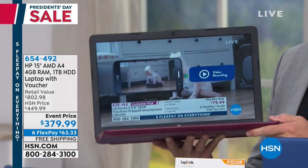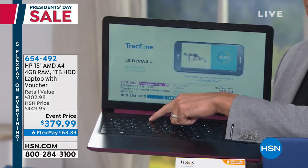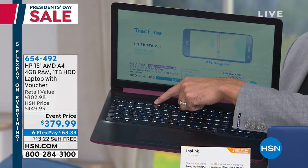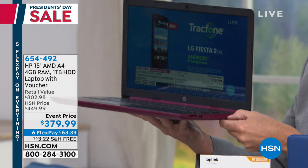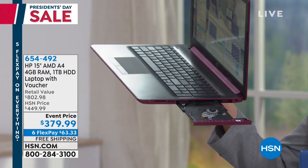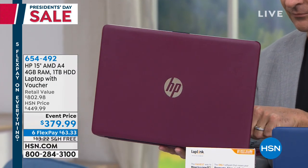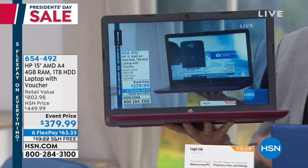We have an HP laptop. This is not a no-name, not a generic — this is HP's 15-inch. Not a 12-inch or a 14-inch, this is a full-size laptop with an AMD processor inside, four gigabytes of RAM, an entire terabyte hard drive, and it has your optical drive, which is pretty phenomenal considering our event price on this is $379.99.